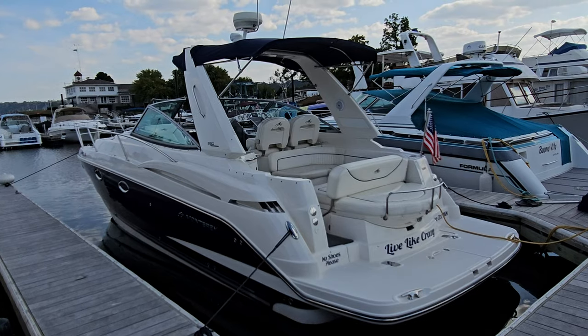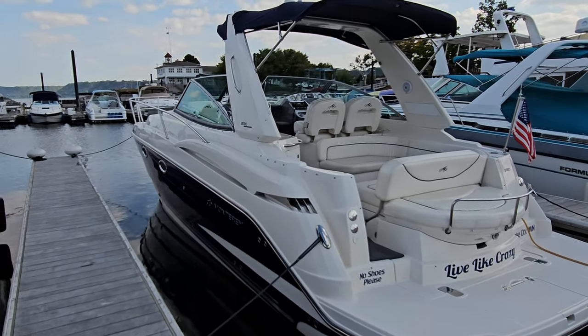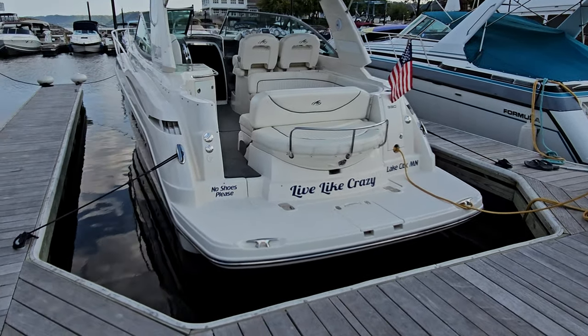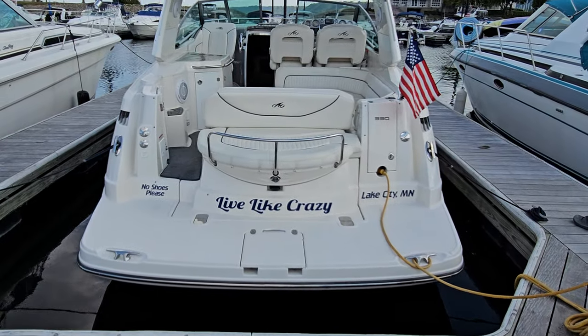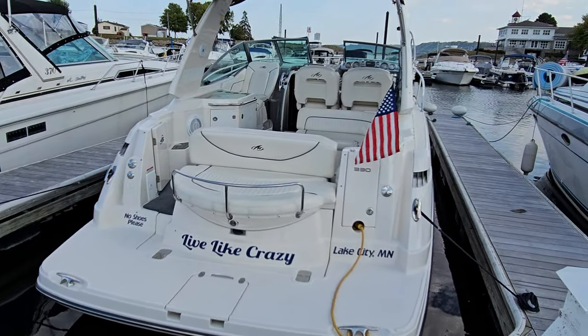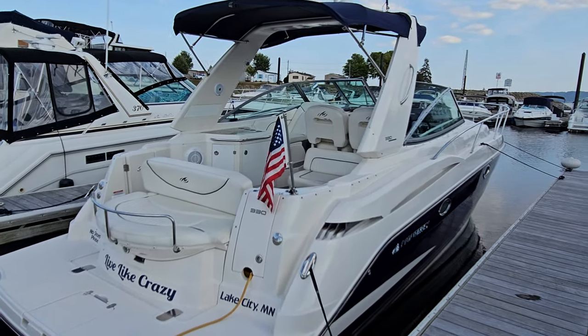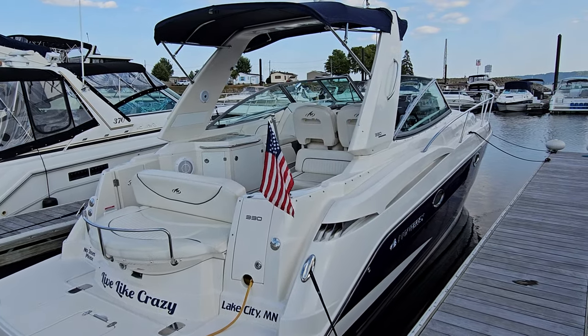That concludes a quick video walk around of this Monterey 330 Sport Yacht. Please call, text, or email with any questions or to set up a time to view. I am very, very confident that cosmetically, mechanically, inside and out, this boat will not disappoint. Again, I am Zach at River Valley Marine in Red Wing, Minnesota, and I appreciate you taking the time to view our video.